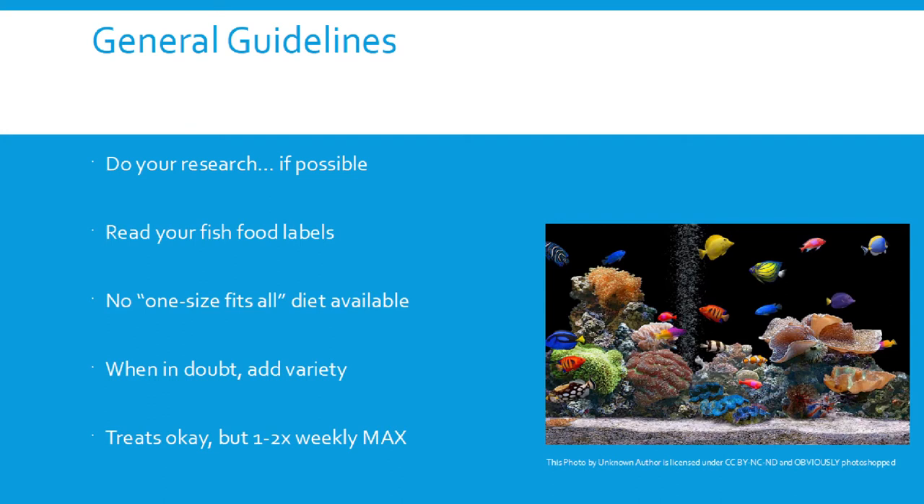If you're not doing water changes on a regular basis, making sure your fish food has all those minerals is worth considering. It doesn't hurt to have a little bit extra — if they don't need it, they'll just excrete it. For general guidelines: please do your research. If possible, look up the species, genus, or family to get a better idea of where that fish falls on the herbivore-versus-carnivore spectrum, which will at least gauge how much protein you're looking for.